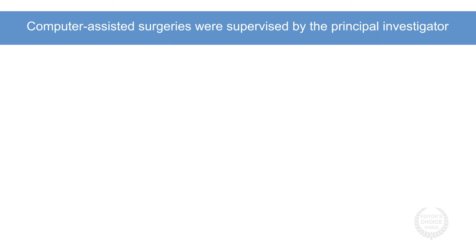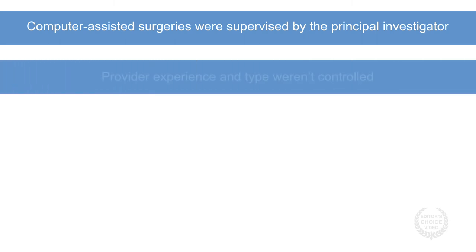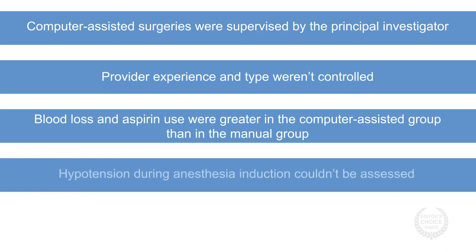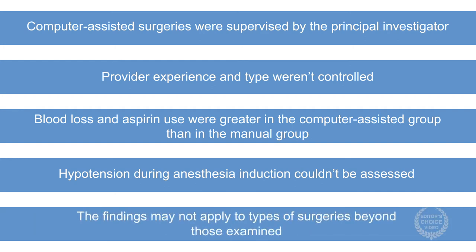Notably, the computer-assisted surgeries were supervised by the principal investigator, and provider experience and type weren't controlled. Blood loss and aspirin use were greater in the computer-assisted group than in the manual group. Additionally, hypotension during anesthesia induction couldn't be assessed. Finally, the findings may not apply to types of surgeries beyond those examined.